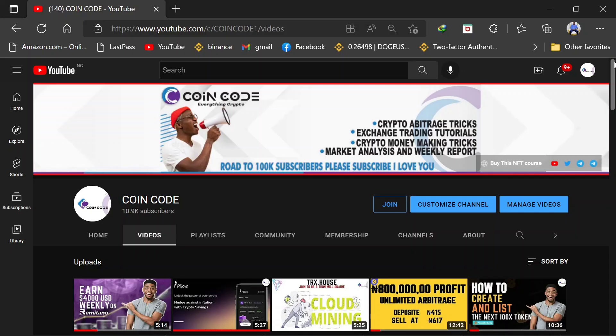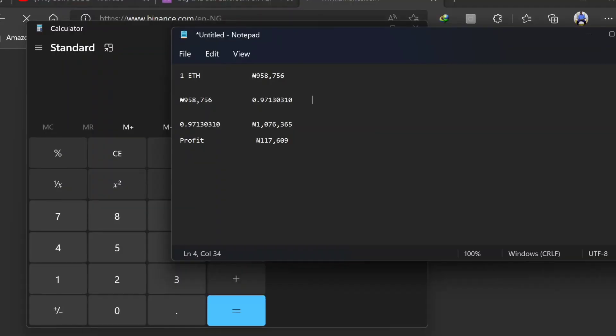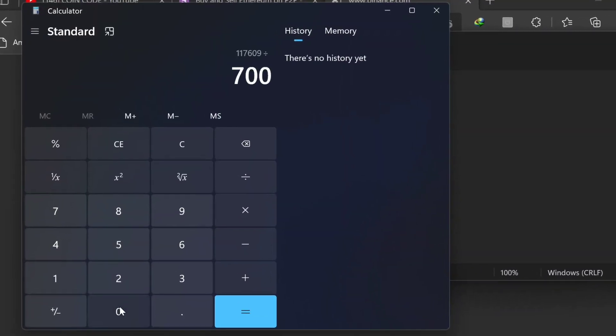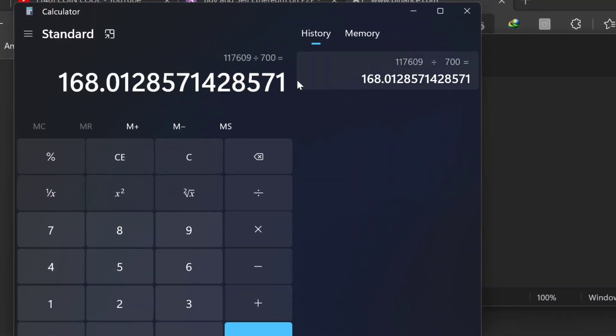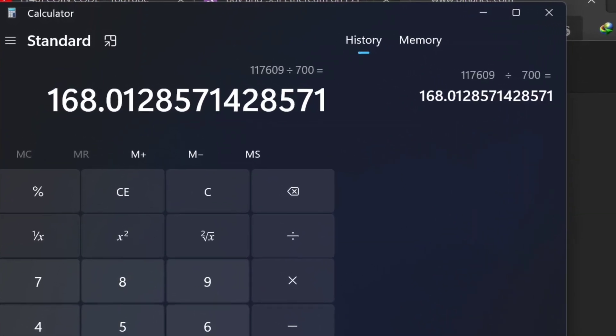In this video, I'm going to share with you a new update on crypto arbitrage using Binance and Remitano. I'm also going to show you a secret on how you can make 168 US dollars — equivalent to 117,000 Naira — with this unlimited crypto arbitrage.